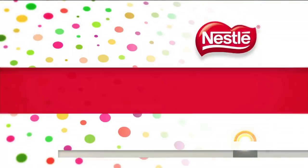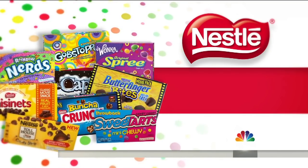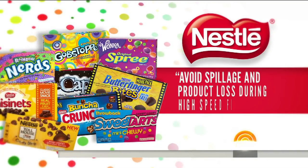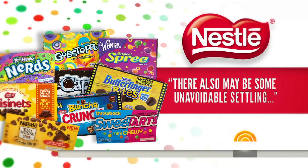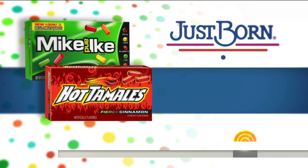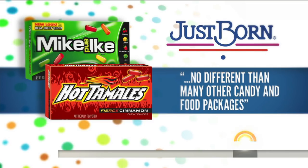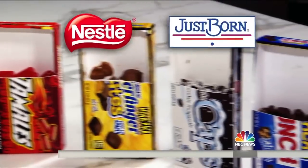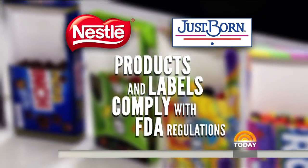So how is this possible? Nestle, the maker of these brands, told NBC News the headspace is to avoid spillage and product loss during high-speed filling, adding there also may be some unavoidable settling. Just Born, the maker of Mike and Ike and Hot Tamales, calling it functional headspace, no different than many other candy and food packages.